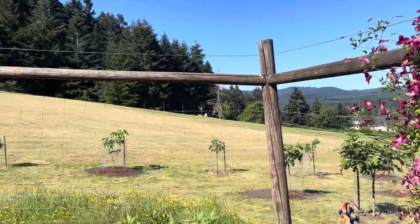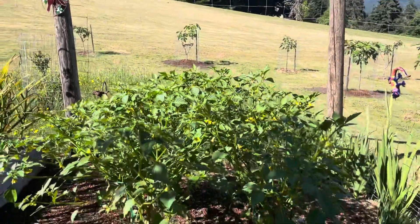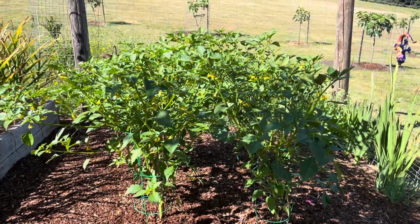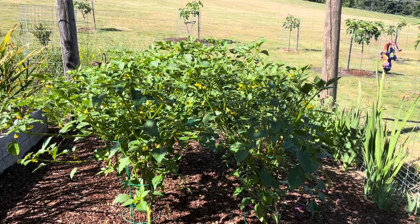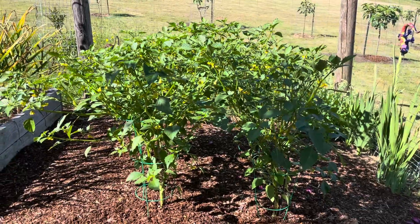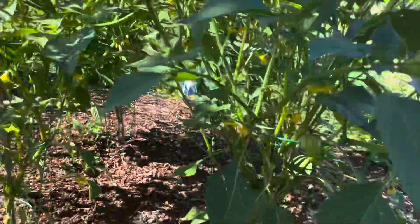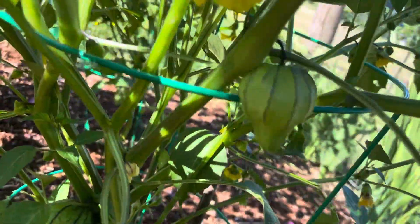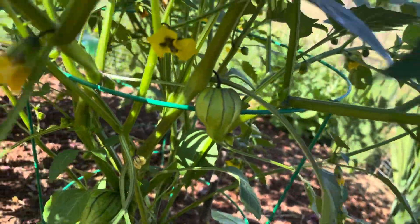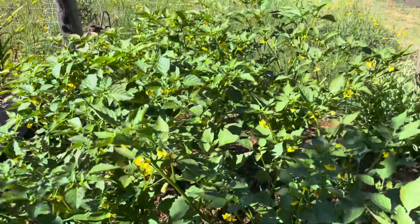This is something we first discovered down in the Central Valley in California. We had a little market and we brought some home with us — they're tomatillos. They make the most incredible salsa, and they love the heat. These are just cranking right now. We've got one showing the little lantern shape — it turns into this really cute lantern shape. Inside that is a little round green tomatillo. You can tell by the flowers this is going to be really productive.